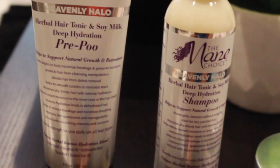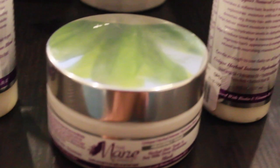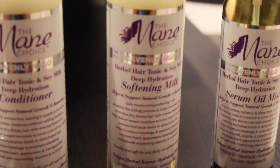Let's get started. This is the Main Choice Heavenly Halo line — it's the herbal hair tonic and soy milk deep hydration line. The whole point of this line specifically is deep hydration. Each product claims to restore hydration levels, deliver instant moisture, and drench dry thirsty hair with instant hydration. My hair is naturally dry, so I was really excited to try this and see if it actually does what it says.